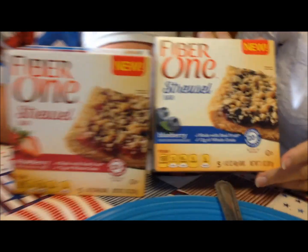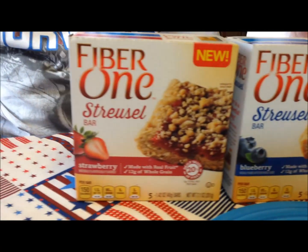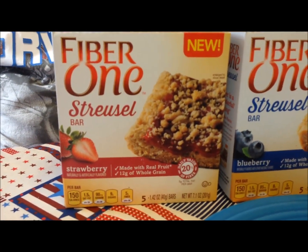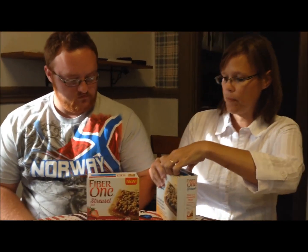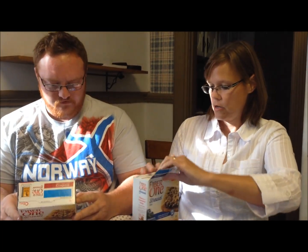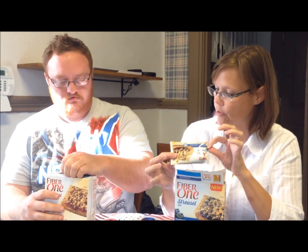Today Andrew and I are going to try these new Fiber One streusel bars. They are $2.98 each at Walmart. They have the strawberry and the blueberry, and there are five bars per package. Let's see the description — how many calories? 150 for one bar, and mine are 150 for a bar too. Which kind do you want to try first?